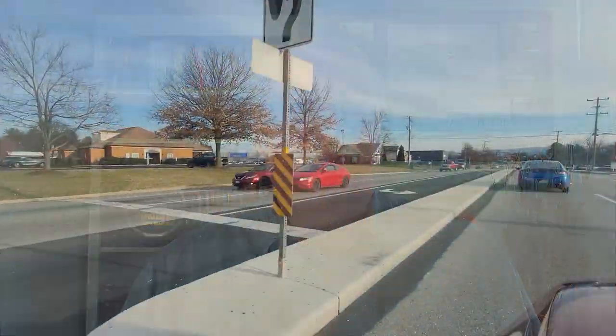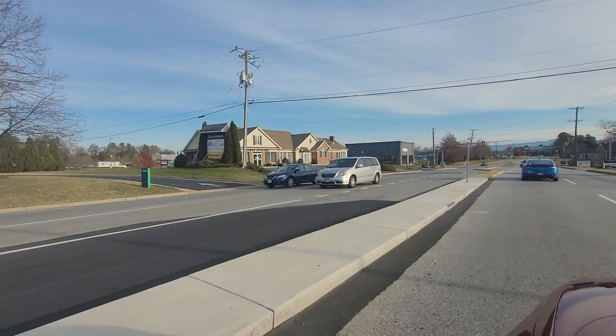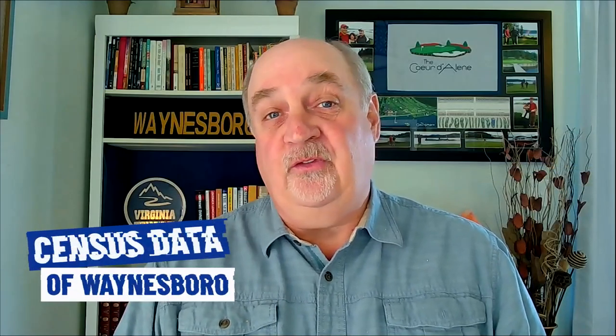So you're thinking about moving to Virginia's beautiful mountains and valleys, and more specifically Waynesboro, Virginia. In this video, I'm going to take you on a tour of Waynesboro and show you some of the communities, restaurants, shopping, and neighborhoods, and give you a better idea of what's available. If you hang around to the end, I'm going to share some census data and a market report so you can have more information about Waynesboro.